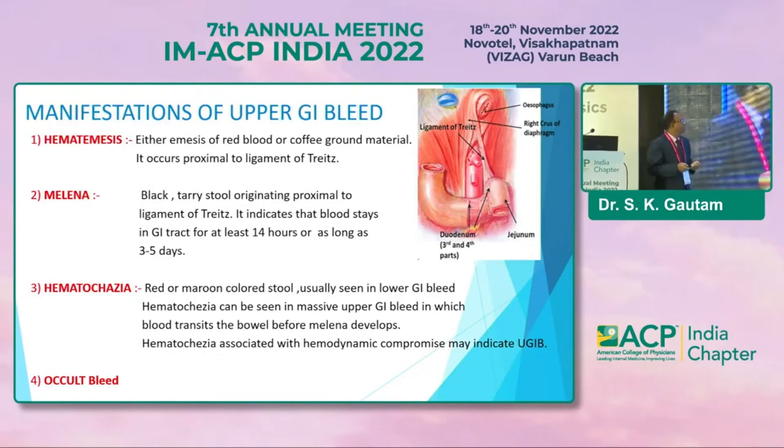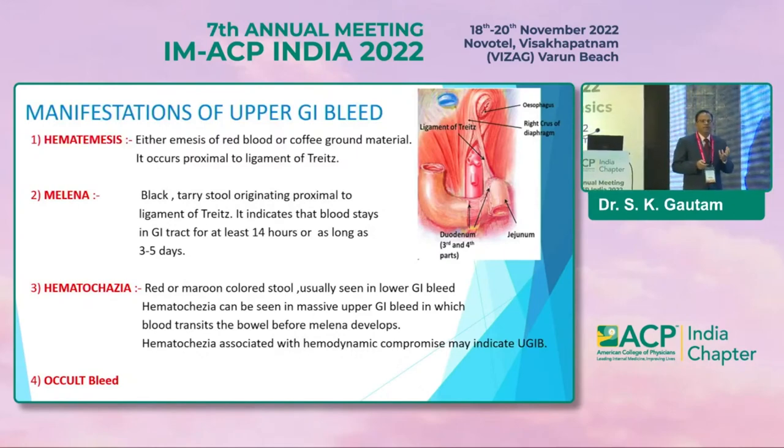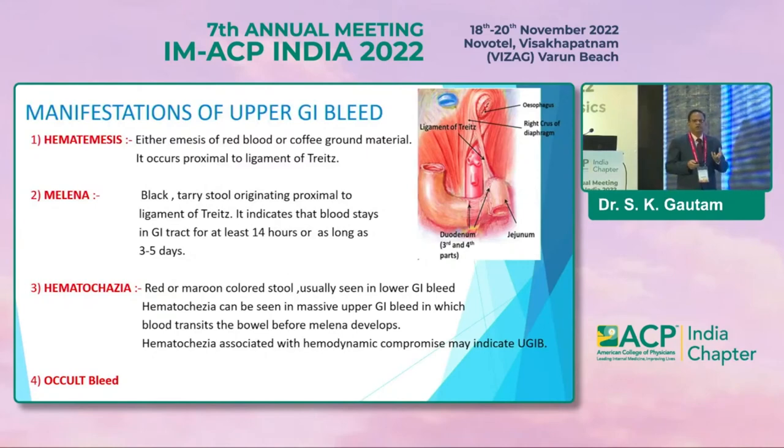Hematemesis is fresh blood orally and is proximal to the ligament of Treitz. If you talk about melena, it is not basically just a black color — it's a black tarry color stool, offensive in smell and sticking to the pan. This is characteristic of melena, usually present in upper GI bleed.